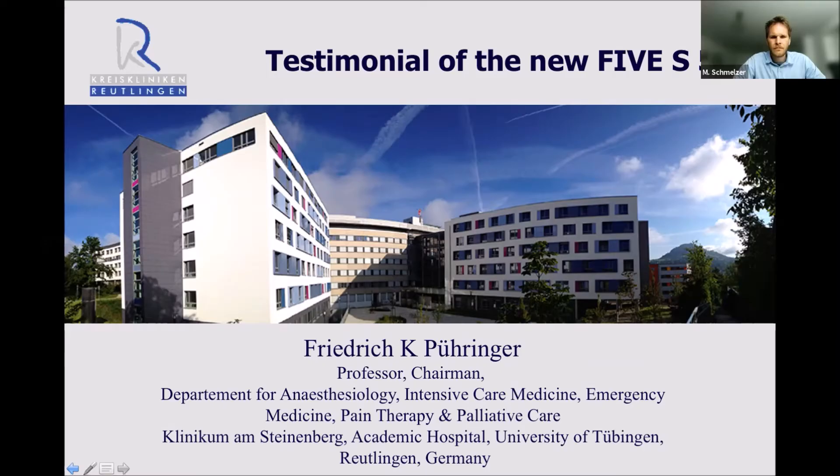We are coming slowly about the course because it was a little bit more complicated. So we can start. It seems everyone is dialing into the room. I hope you can understand me, and I'm very happy that you joined the session today. Professor Puringa will give you a testimonial of our new single-use 5.3. We are very happy that you all dialed in from all over the world, and I'm very excited for what Professor Puringa is going to tell us. Good morning, Professor Puringa.